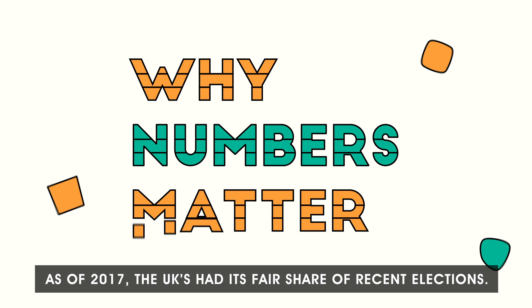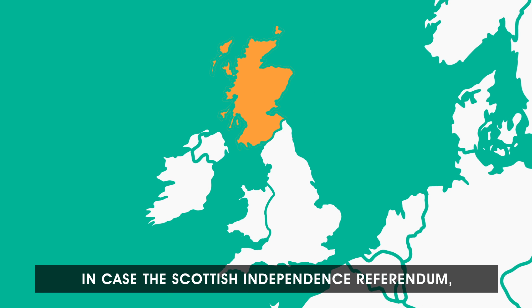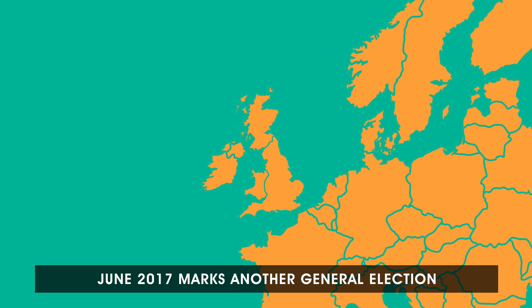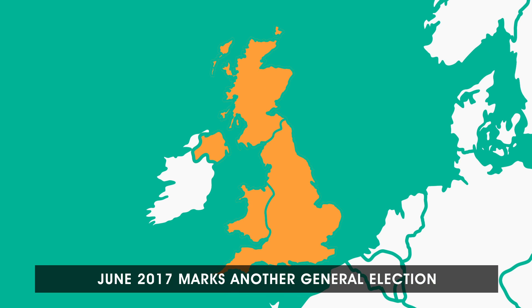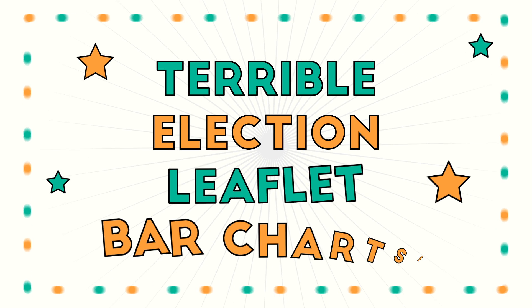As of 2017, the UK's had its fair share of recent elections. In case the Scottish independence referendum, general election, and EU referendum weren't enough, June 2017 marks another general election — which can mean only one thing: terrible election leaflet bar charts.